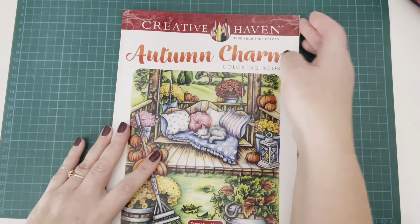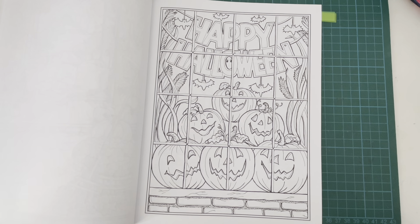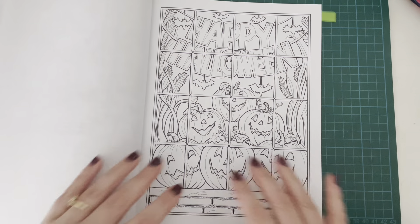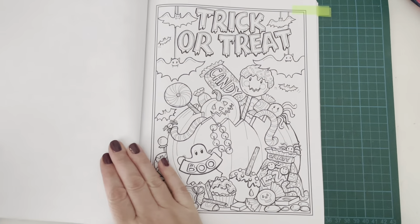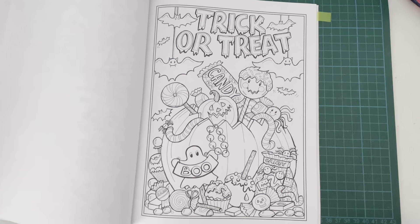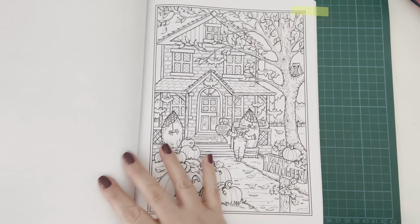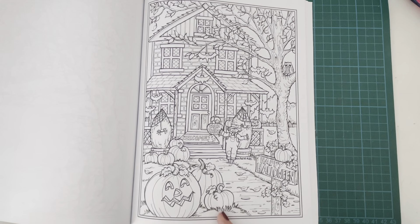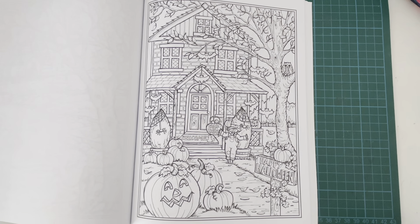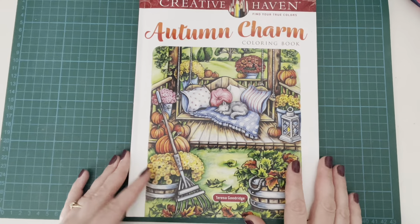Then in Autumn Charm I found a couple as well. You've got this window scene looking out - or inside looking out - with lots of pumpkins, Happy Halloween. Then Trick or Treat with the big kind of pumpkin candy basket, which looks really, really cool. And finally this one which I've seen done a couple of times - it's like a haunted house with jack-o'-lanterns, a scarecrow, and bats. Yeah, this one would be a fun one to do. That's from Autumn Charm by Teresa Goodrich.